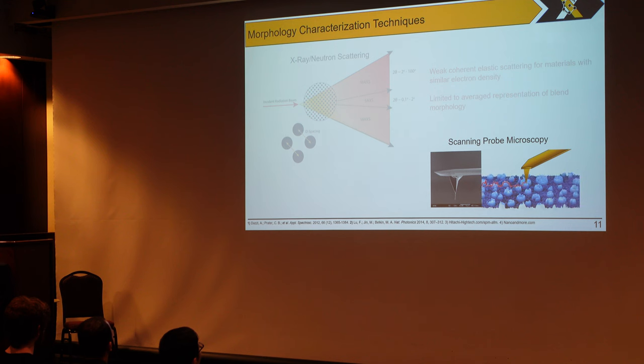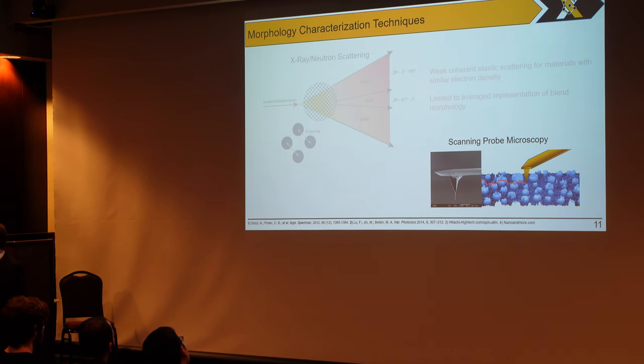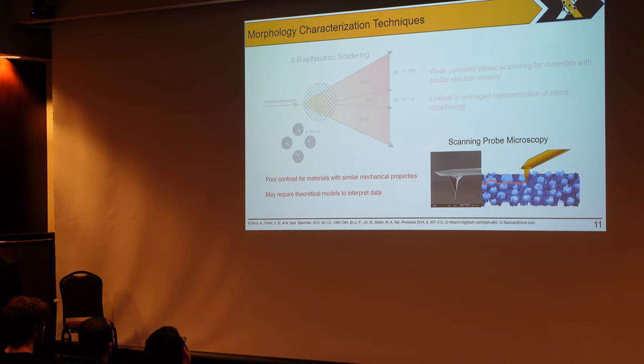Another technique used to probe the morphology of polymer blends is scanning probe microscopy, where we raster a probe across the surface — almost like a braille technique. We are able to map out the height and valleys of various morphologies, and these can be paired with other techniques such as infrared spectroscopy or Raman spectroscopy. However, there can be very poor contrast for materials with very similar mechanical properties, and if you're using a secondary technique like Raman spectroscopy, it may require some theoretical models to correctly interpret your data.